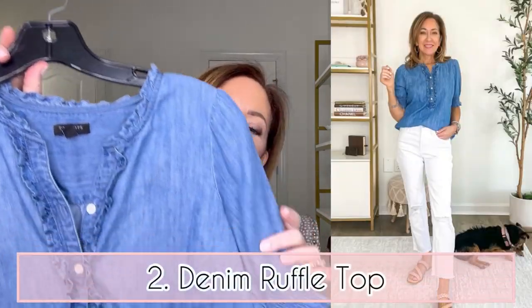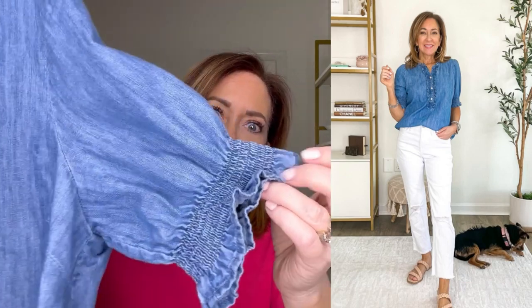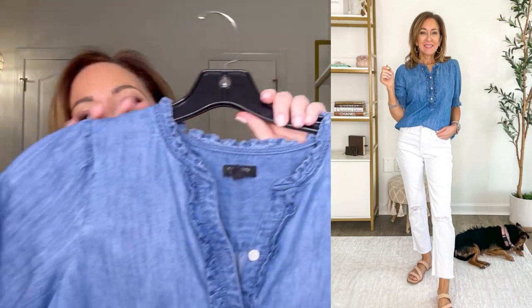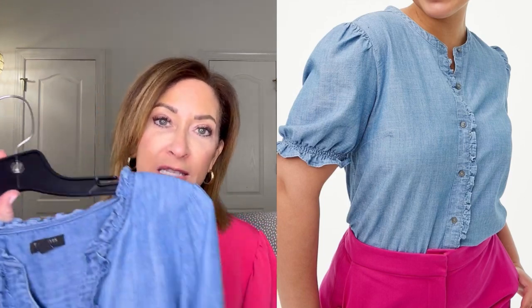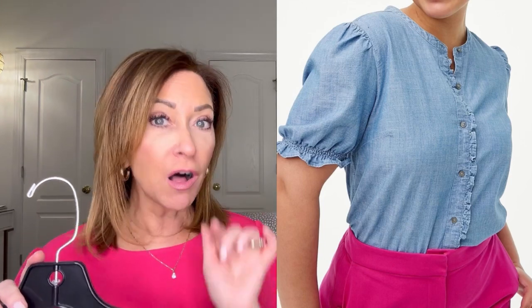The second top seller for March is this cute denim ruffle top. It has ruffles along the front and the edge of the sleeve with some smocking — it's so cute. Now, I hesitated to show you this because it's sold out. You guys went nuts over this shirt and it sold out fast. But I found one that looks very, very similar for the same price. I'll list the original in the description box just in case it restocks, and I'll also leave a similar option there.